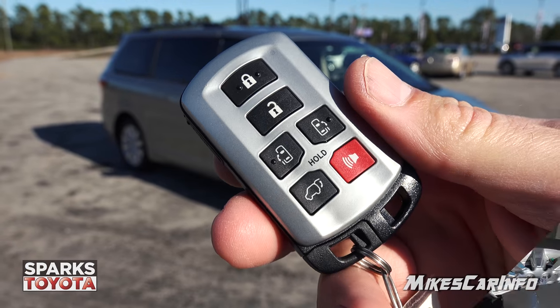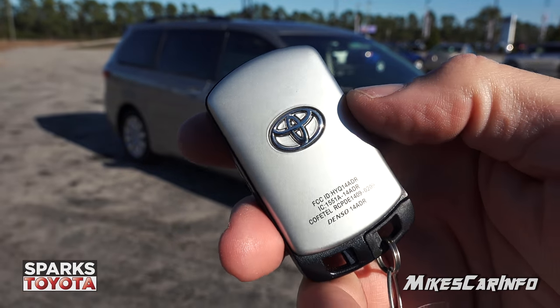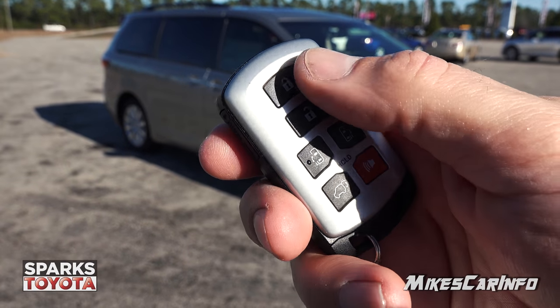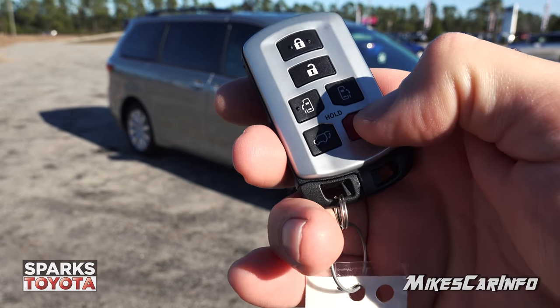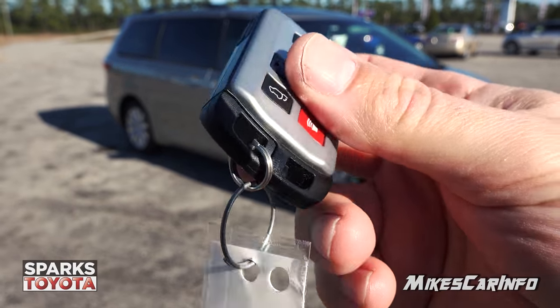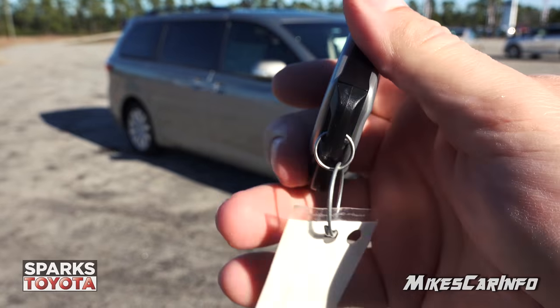This is what your key looks like — it's a proximity key system, and it's designed so you can just keep it in your pocket the whole time. It has buttons to lock and unlock, and also the ability to open your power doors and power liftgate in the back. It also has a panic button in red at the bottom, and there's a physical key on the inside as well in case you need it.